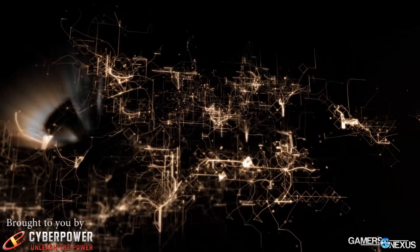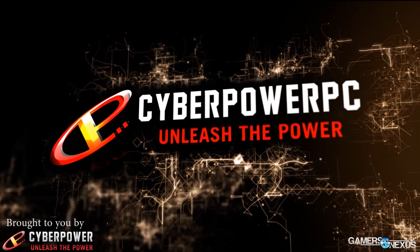Hey everyone, this is Steve from GamersNexus.net here at CES 2015. We are at Kingston and the HyperX suite here at Caesars Palace in Las Vegas. First, all this content brought to you by CyberPower CyberVapor Gaming PC.